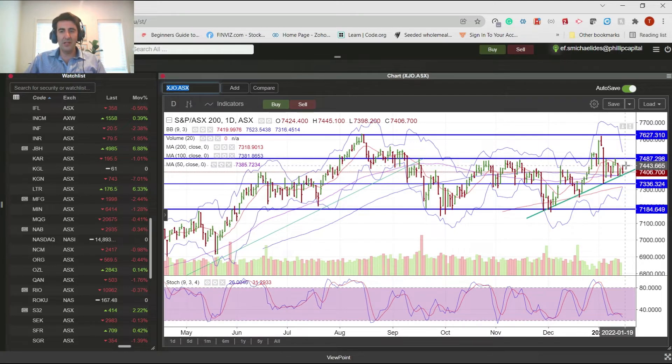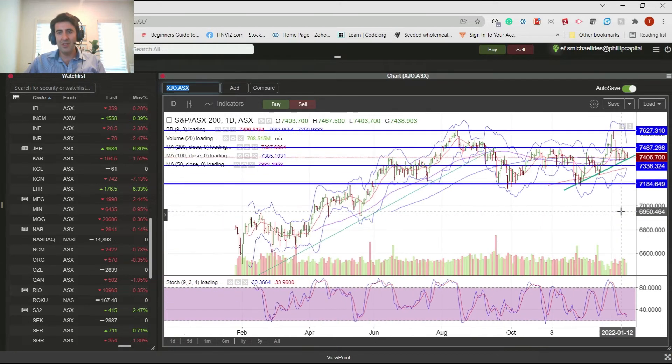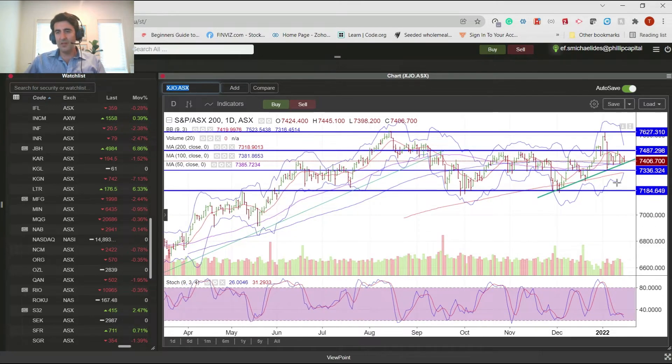All the moving averages are crossing over around that level, and have been crossing over around this level for quite some time. So there's no surprise that we're consolidating at 7400. Everything really comes in at that level. If it breaks down, we'll probably head back down to 7300, and then potentially 7100. The 7300s is where the 200-day moving average is, and that'd be probably the next level of support.